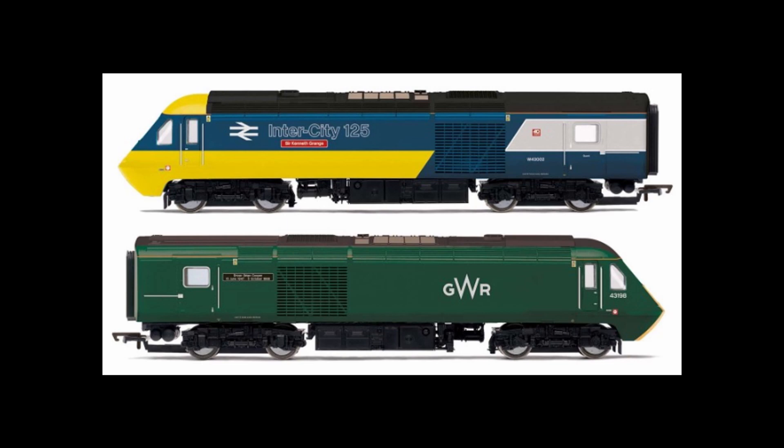However, I probably wouldn't get these, but it might be worth looking into getting a dummy blue and yellow intercity car on eBay and then maybe renumbering it to Sir Kenneth Grange so I can run that with my other HST.